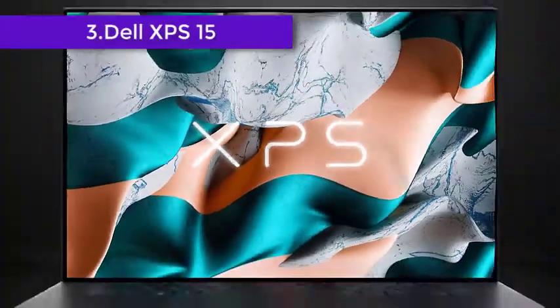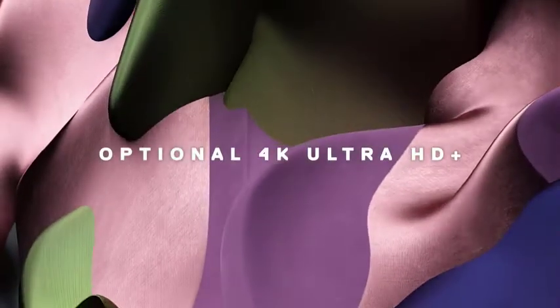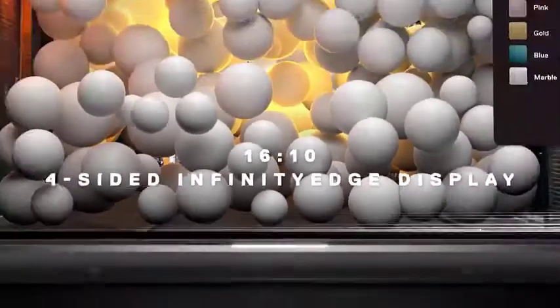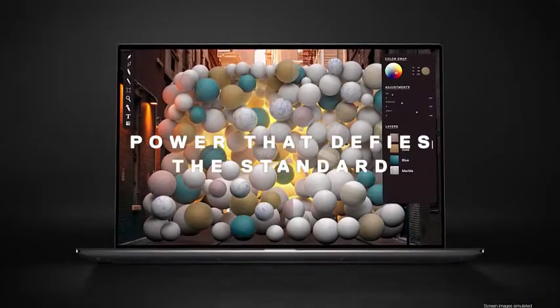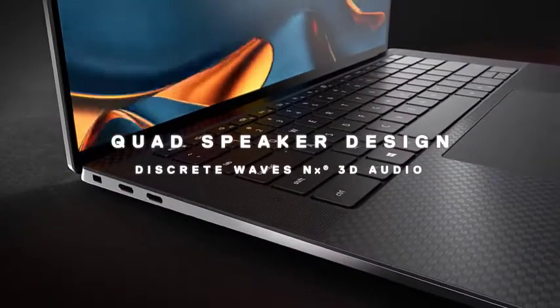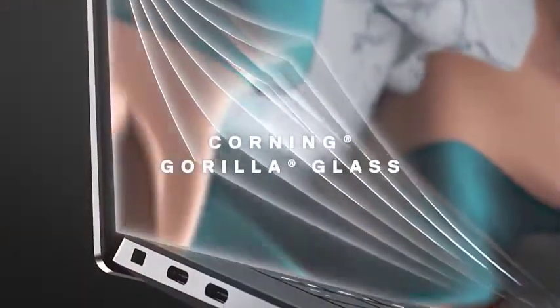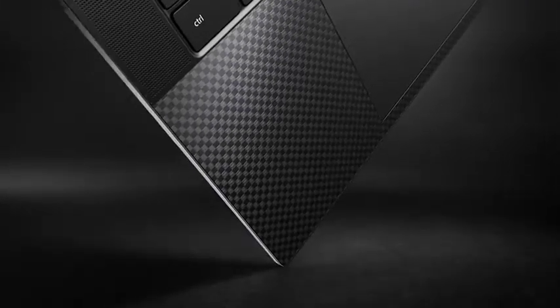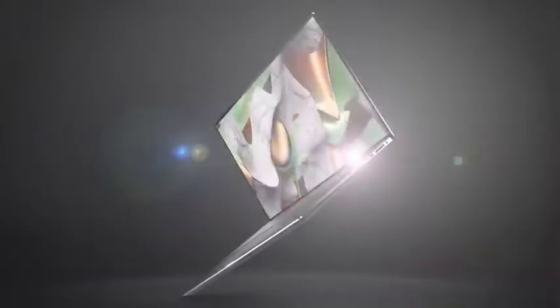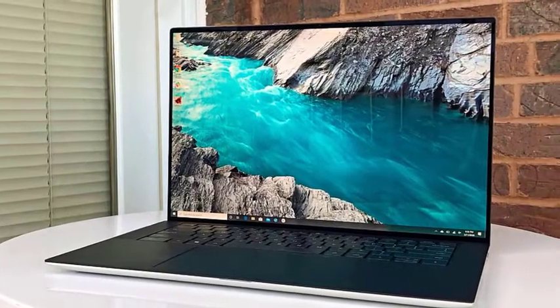Our third product is the XPS 15 by Dell. Powered by the latest 10th-generation Intel Core i7-10750H processor, the device will be highly capable of offering buttery smooth performance without slowing down even when multiple programs are used at once. The CPU is supported by the NVIDIA GeForce GTX 1650 Ti with 4GB GDDR6 video memory, ensuring exceptional rendering of graphics. For storage, you will get 16GB RAM and a 512GB PCIe NVMe M.2 solid-state drive, providing enough room to store your software and work files easily.